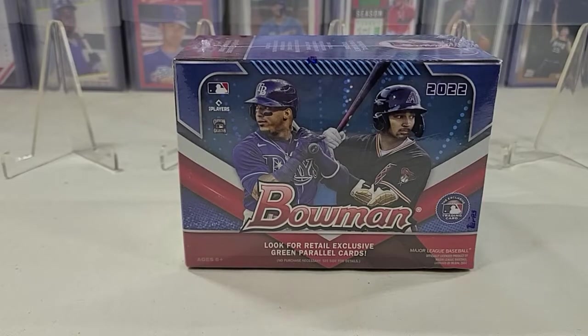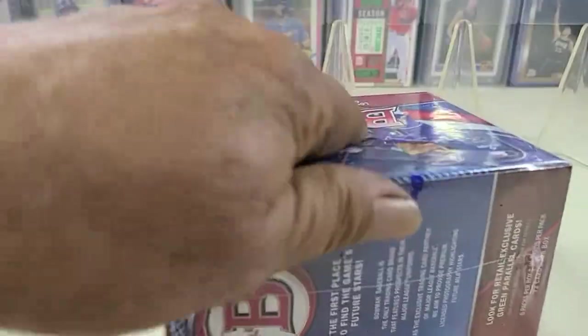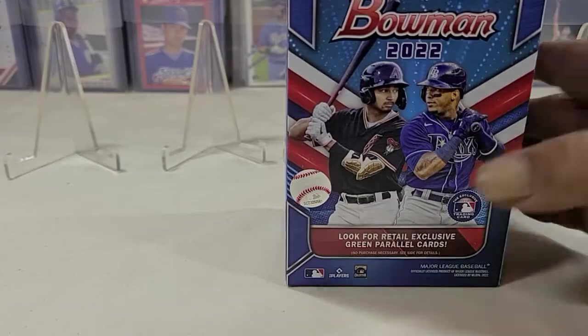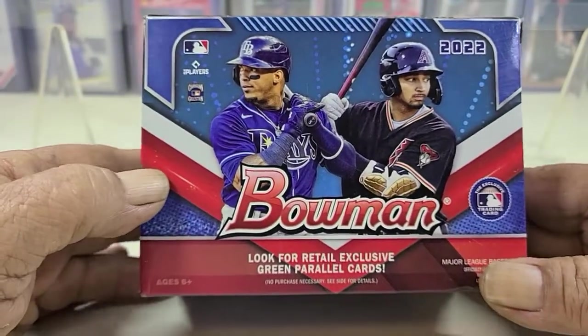Hello everyone and welcome to Training Card Nation. Today we're going to rip into another box of 2022 Bowman. We've opened up a few boxes of these and found some nice hits off of them — some nice cards, inserts, a few good rookies, some nice stars and future Hall of Famers. So we're going to pick up another box and see if we can duplicate some of the things we pulled out of the last ones.